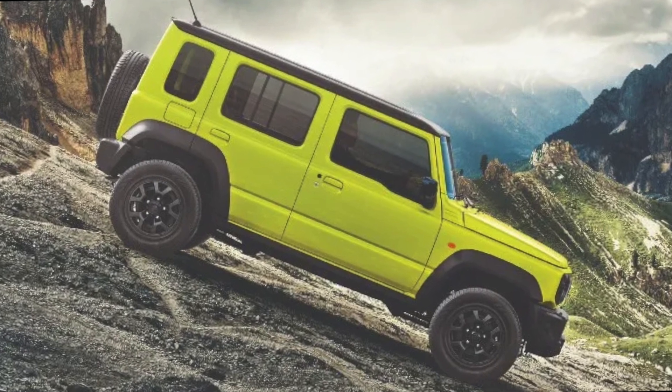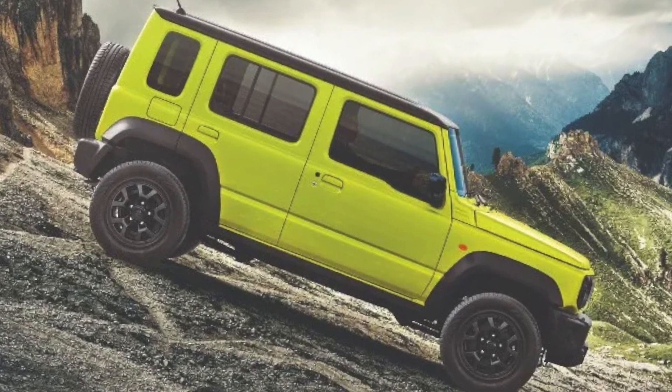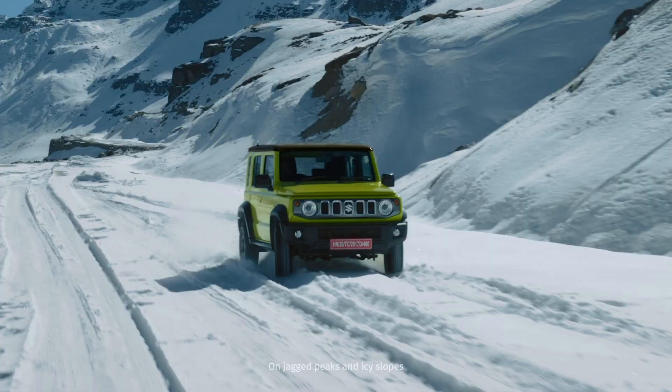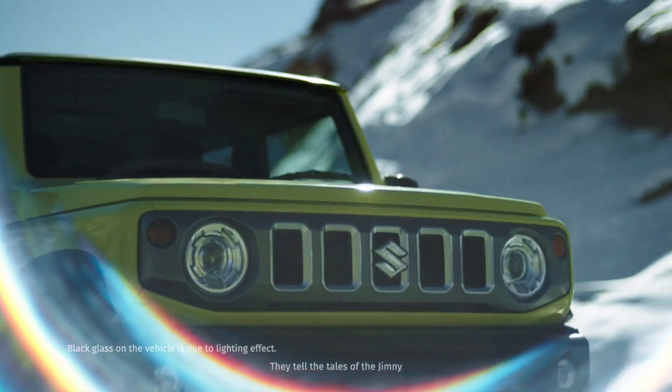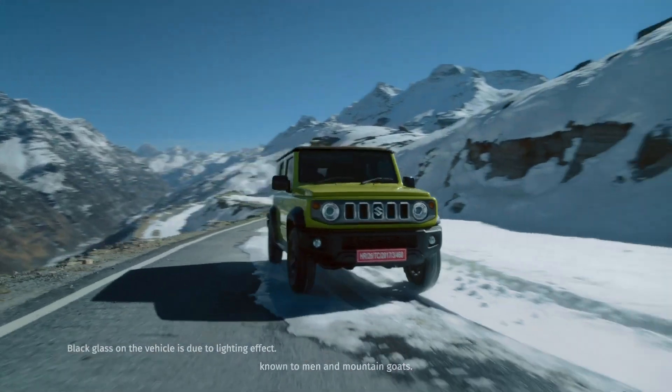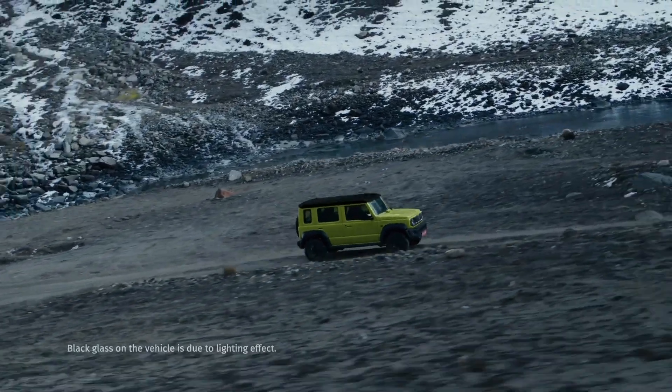Number 2: Flap-type Door Handles. Usually, cars with request sensors come with pull-type door handles. However, the Jimny gets this feature in conjunction with utilitarian flap-type door handles. While modern car buyers prefer pull-type door handles, the Jimny gets the flap-type ones to keep its authenticity as an old-school off-roader intact.